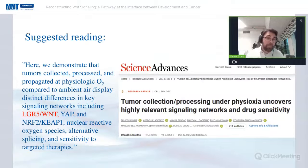I also want to end this introduction with some suggested reading: a research article called 'Tumor Collection/Processing under Physoxia Uncovers Highly Relevant Signalling Networks and Drug Sensitivity.' Quoting from the abstract: 'We demonstrate that tumors collected, processed and propagated at physiologic O2 compared to ambient air display distinct differences in key signaling networks, including the Wnt signaling network.' If you want to study these signaling networks under physiological conditions, contact us.